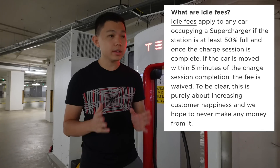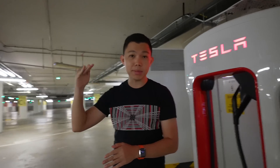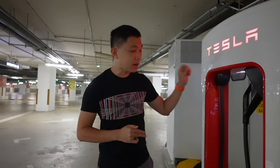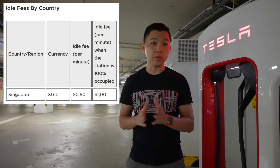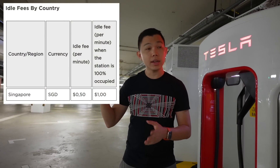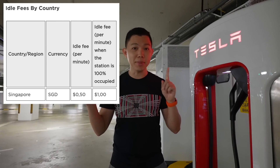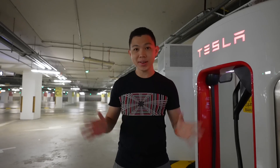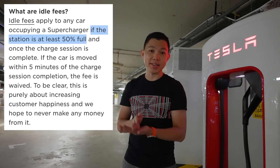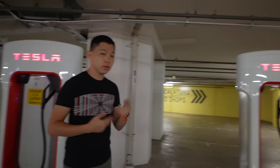For idle fees — what do they mean? It means that when your Tesla is fully charged — say you've set an 80% charge limit — once it stops charging, it starts counting. Every minute that passes, it will charge you based on Tesla's table: 50 Singapore cents per minute, or one Singapore dollar per minute if the supercharger is full (all three bays occupied). Idle fees kick in when the station is at least 50% capacity, meaning at least two Teslas need to be using two stalls.